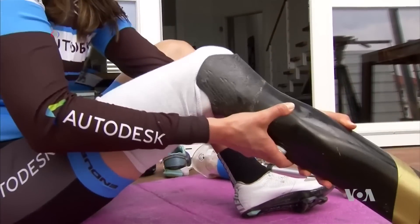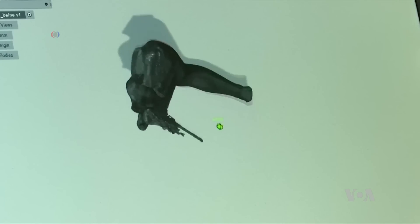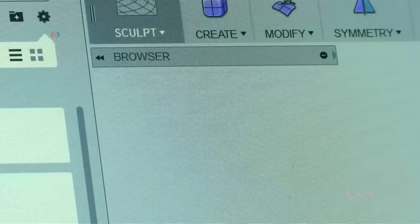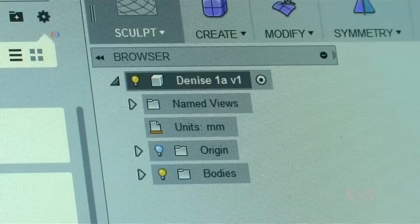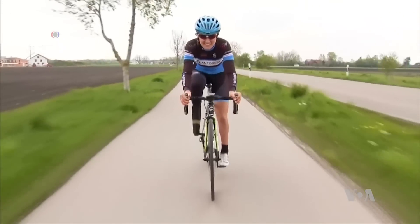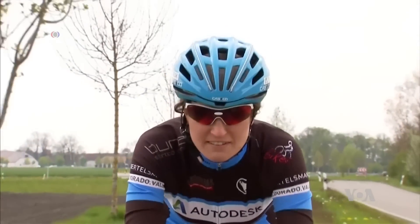After the stump of Schindler's leg is scanned, a computer program called Fusion 360 designs the prosthesis, which is then made using high-tech print technology. The lighter, stronger, and more natural leg allows Denise Schindler to ride anywhere, including in this summer's Paralympic Games in Rio. Jessica Berman, VOA News.